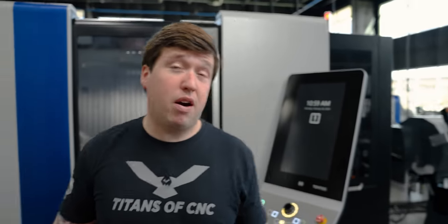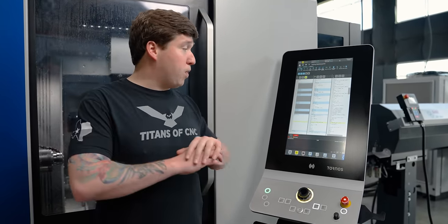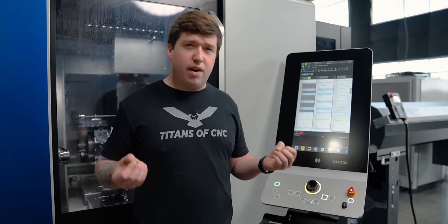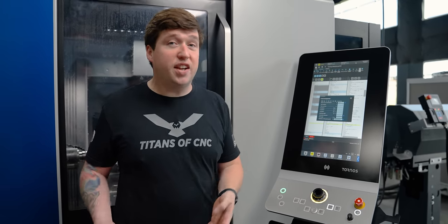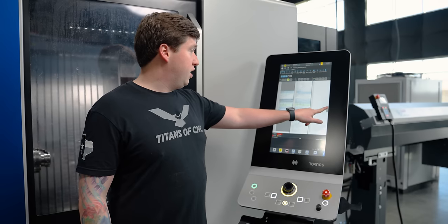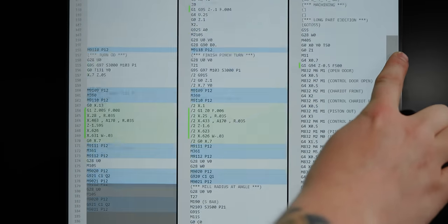My favorite part about this machine is their new control with Tysus software — it is insane. For example, G925 can do either tilted work plane or continuous 5-axis movements. There are a lot of variables on G-codes like this, so if I want to see what those are I can just select G925, go to my wizard, and it will tell me all of the possible variables that can go on that G-code. I don't have to run back and forth to a manual. My wait codes are synced in blue, and right here the main gang and the turret are superimposed working together — it highlights that in green to let me know what part of the program superimposition is going on.